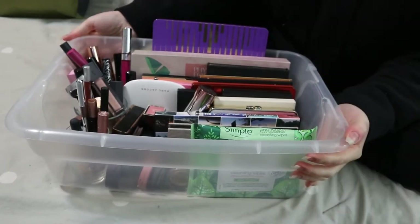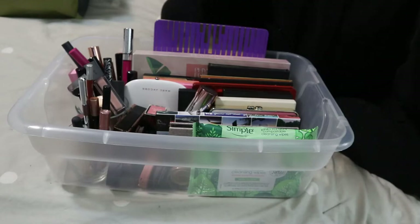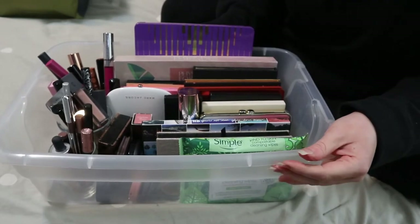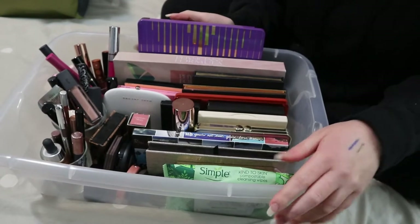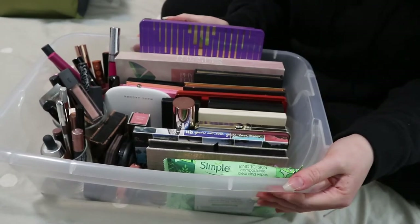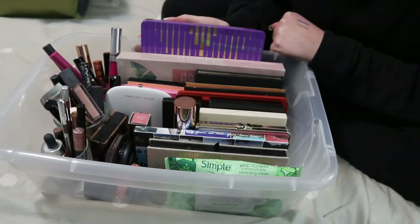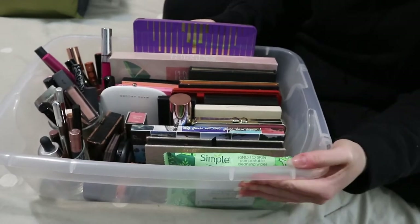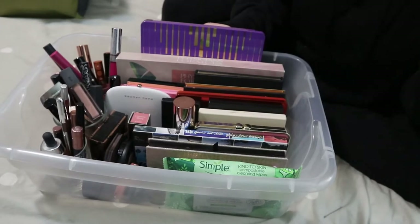Hey guys, welcome back to my channel. For today's video we're gonna do a kind of shop my stash video. If you've never seen those before, we're going to be shopping my stash — basically taking out your own products from your collection and getting more use out of what you already own. I have a seasonal makeup basket, and it's time to declutter a few things. Let's go through this quickly and then do the shopping my stash part where I pick out products from my collection.